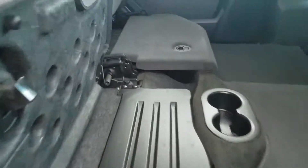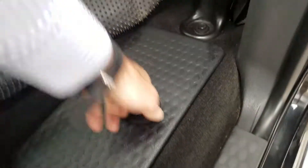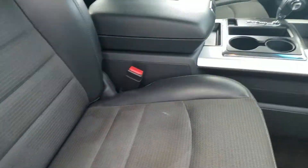You've got the subwoofer there and some storage over there. Both seats come up, you've got your in-floor storage bins, power windows, and power door locks.